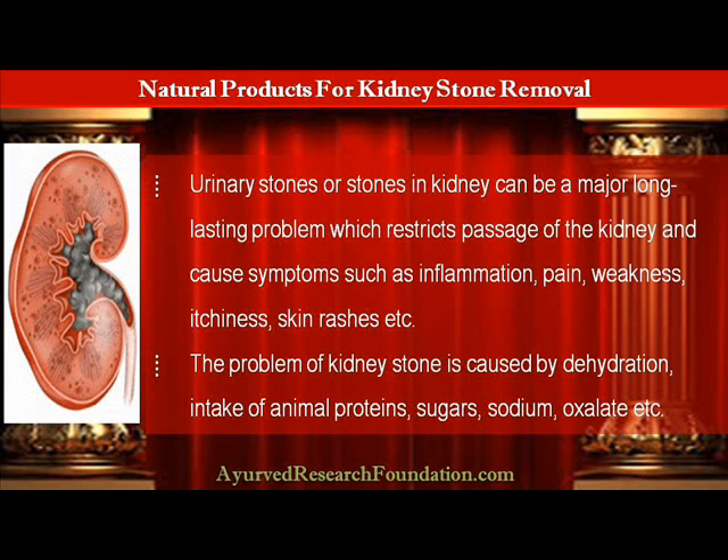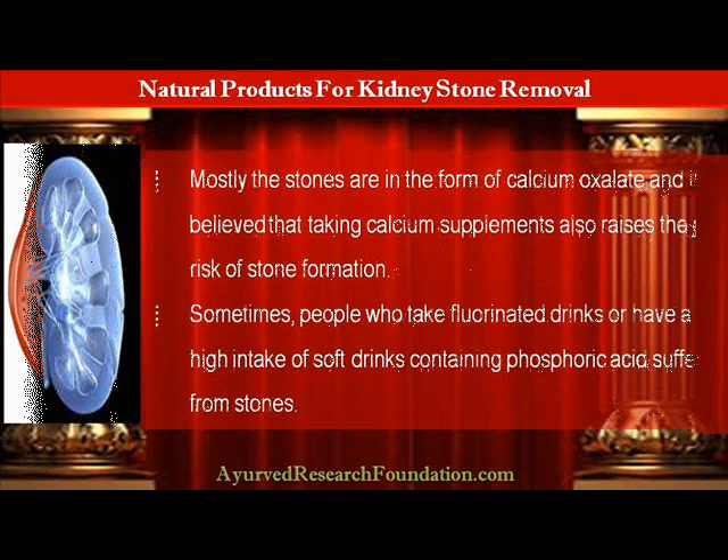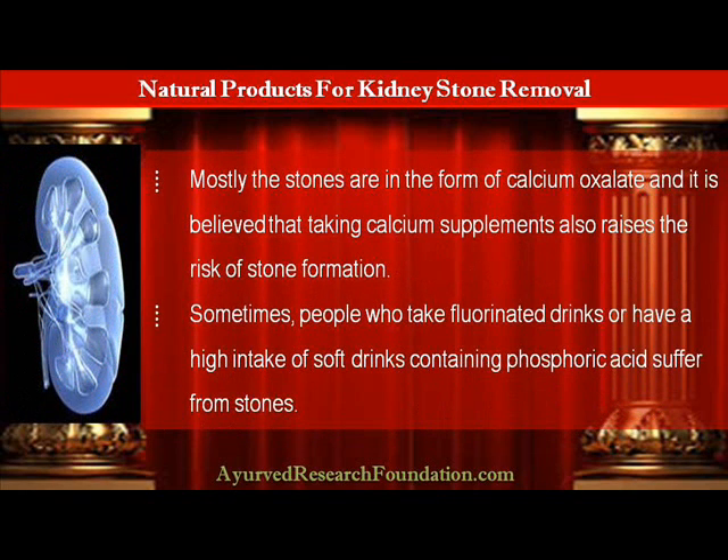The problem of kidney stones is caused by dehydration, intake of animal proteins, sugars, sodium, oxalate, etc. Mostly the stones are in the form of calcium oxalate, and it is believed that taking calcium supplements also raises the risk of stone formation.